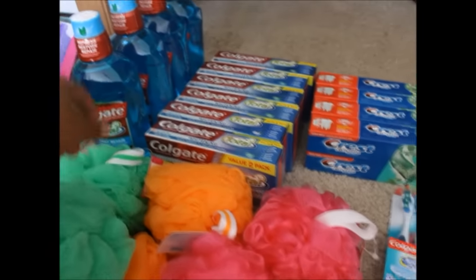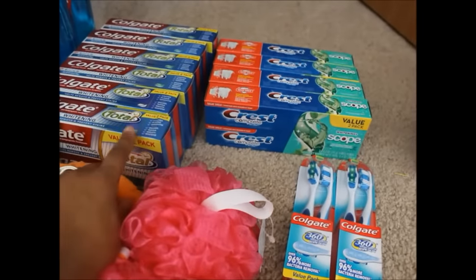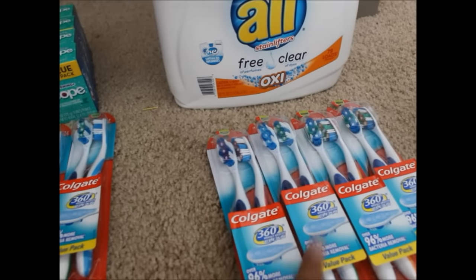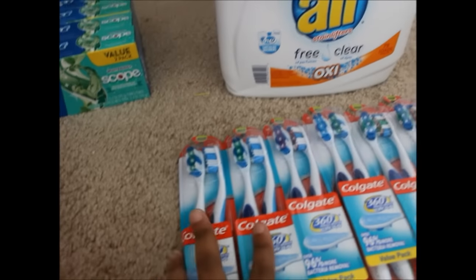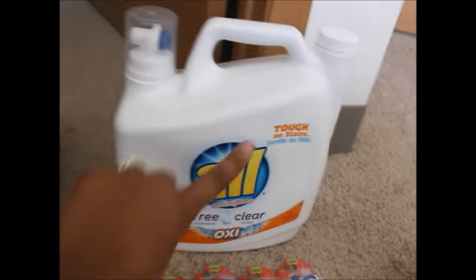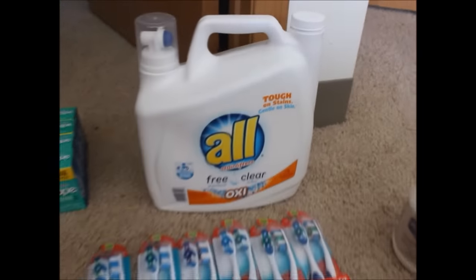I got rid of all my coupons with these deals. I probably have maybe two Colgate coupons left because I couldn't find any more of the washes. I think all my coupons for the sponges are gone — I had six coupons so those are all used up. All my coupons for the toothpaste are gone too.